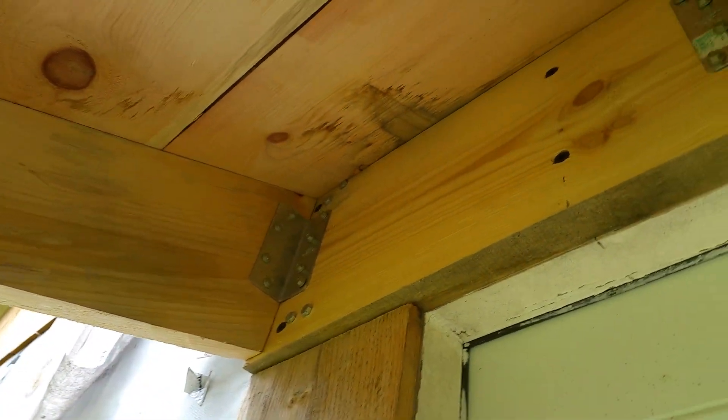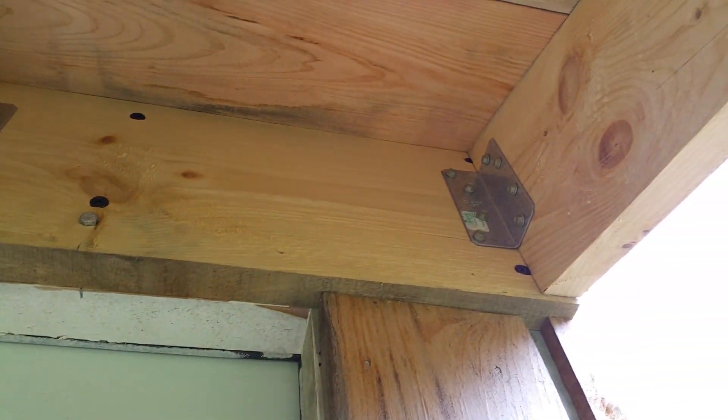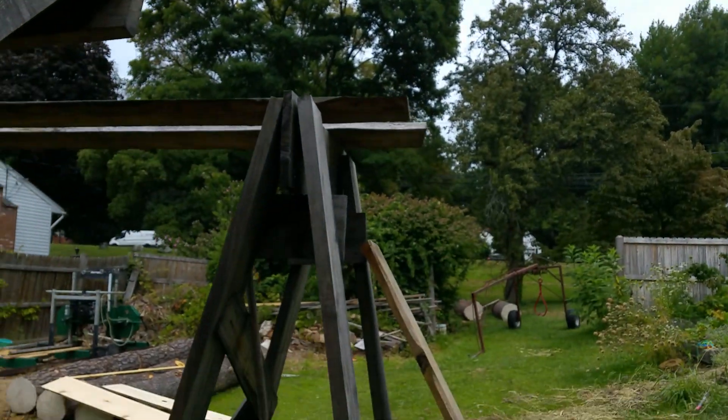This is all milled wood — put it on the planer. The planer was acting a little funny, but it's okay. This is surprisingly sturdy, even though it's just cantilevered here.